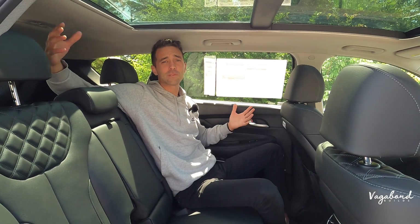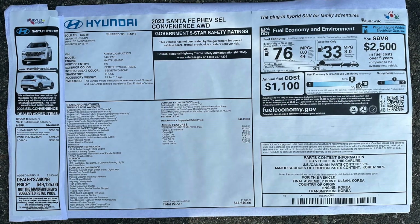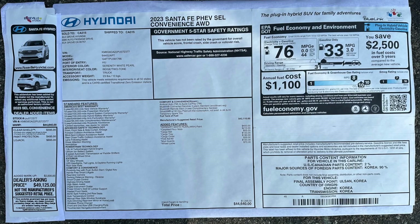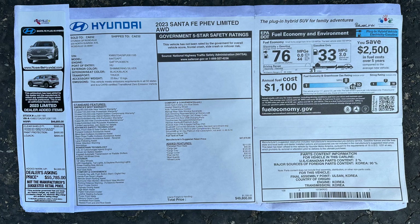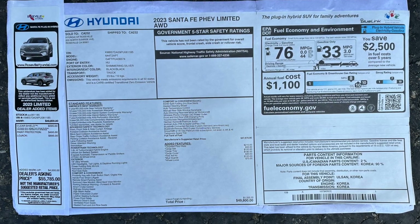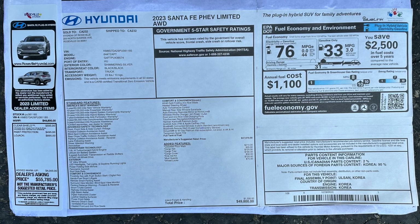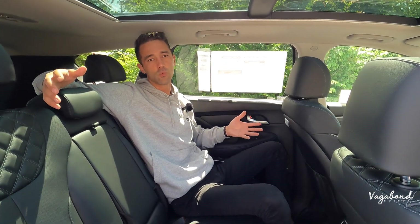As promised, we're now dropping those MSRP stickers. Here's the MSRP sticker for the SEL Convenience with the price tag on top, and here's the MSRP sticker with the price tag on the Limited, so you guys get an idea of what comes with each car. Any comments, questions, or concerns — leave them in the comment section below. Thanks for watching us here at Vagabond Builds; stay tuned, we have more cool things coming. God bless.